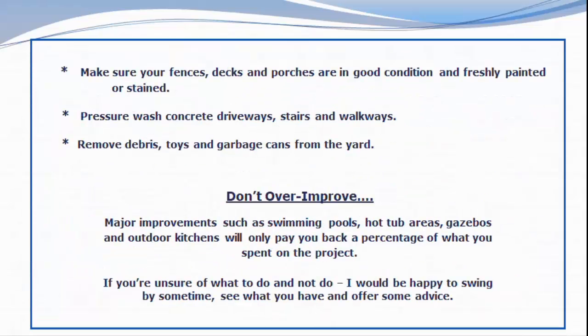Make sure your fences, decks, and porches are in good condition and freshly painted or stained. Pressure wash concrete driveways, steps, and walkways.